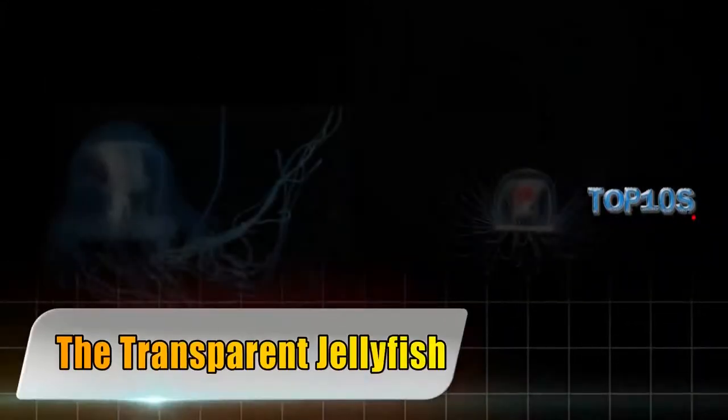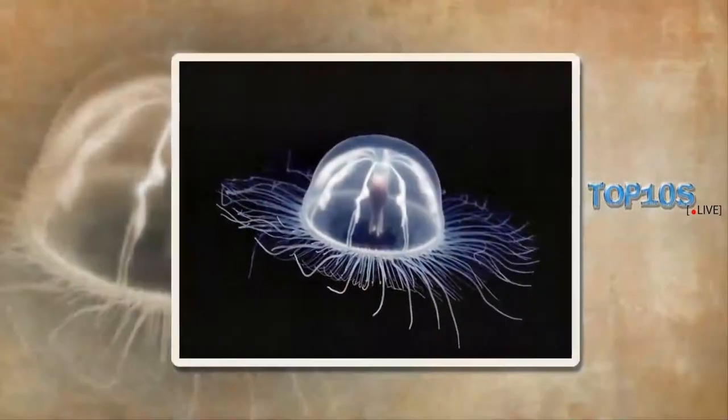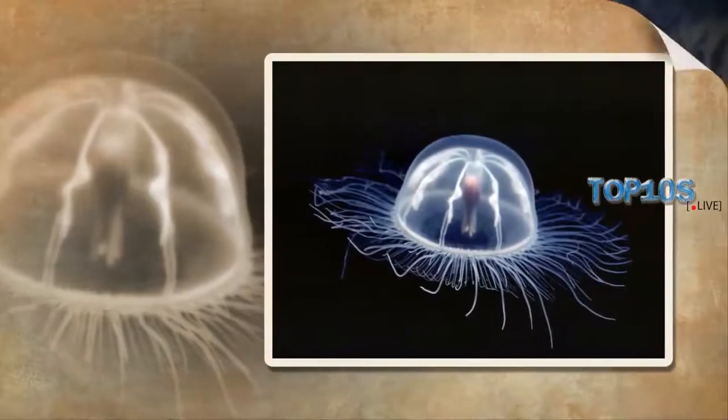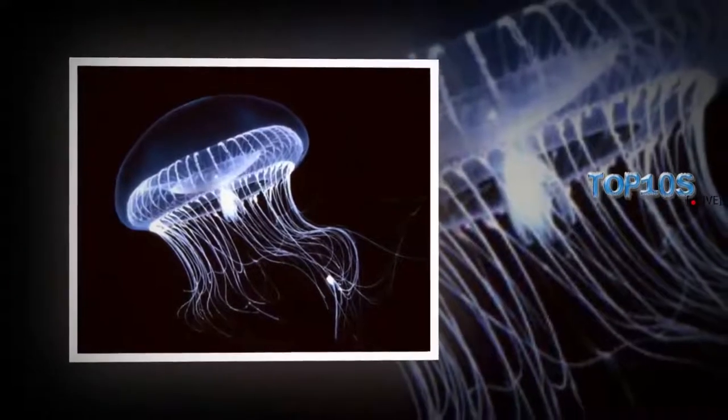The transparent jellyfish. How could we write a list about amazing clear animals without mentioning the clear jellyfish? Found in every ocean, most jellyfish are nearly impossible to see as a result of their transparency.